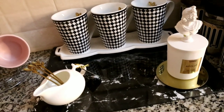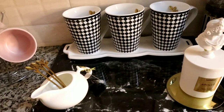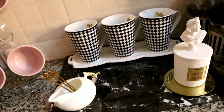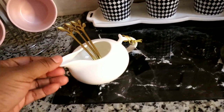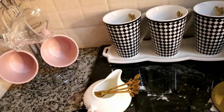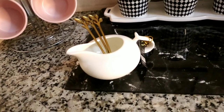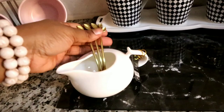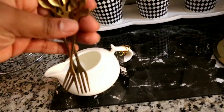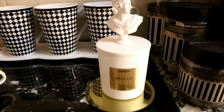Moving down, I have this chopping board with a marble effect — it was from Mr Price at 1,000 shillings, picked up at the Yaya Center branch. Then I have this cute little pot for gravy that I bought from Nakumatt for 2.95. I also have these forks that I used to sell at my shop — they're dessert forks.